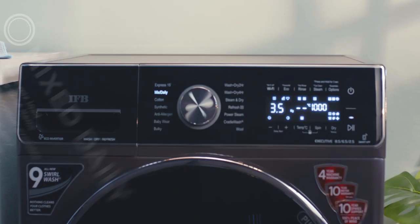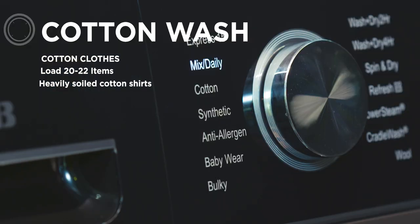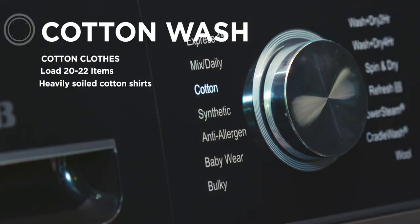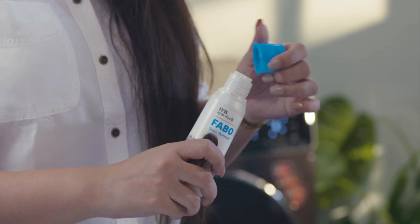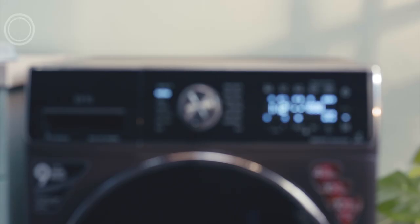Heavily soiled cotton shirts, particularly around the collars and cuffs with ink stains on the pocket, are an even bigger problem if the shirt is white. That's why we have the Cotton Wash program to solve these problems. For stubborn stains, use our special stain remover, Fabo — it removes the stain without damaging the fabric.